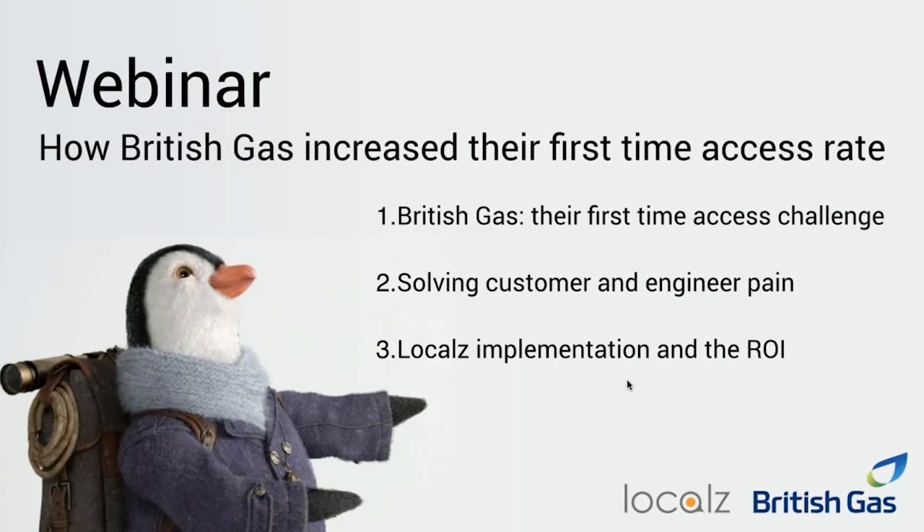Why did you choose to work with Locals? Locals' experience with other businesses, both in the UK and worldwide, was really important to us. We could see how the technology had been used and how other companies had got benefits from it. Having spent time with Locals, we saw their flexible approach and willingness to fully understand our industry, how our engineers wanted the solution to work, and how our customers wanted to see it. Looking into the future, it was really important that we had a long-term partner where we could benefit not only from our ideas, but Locals' ideas and their other customers' ideas.